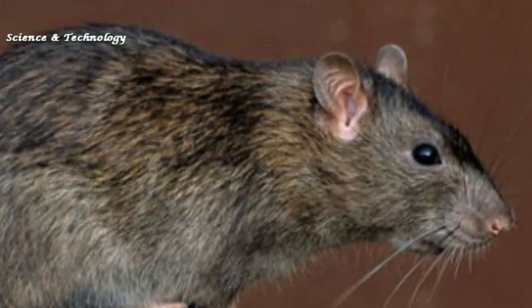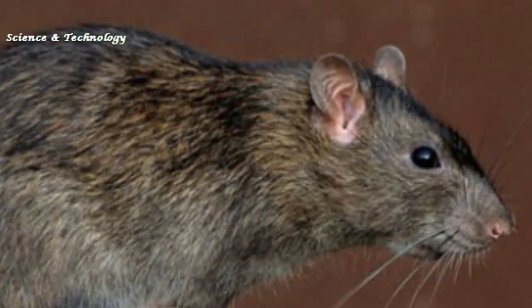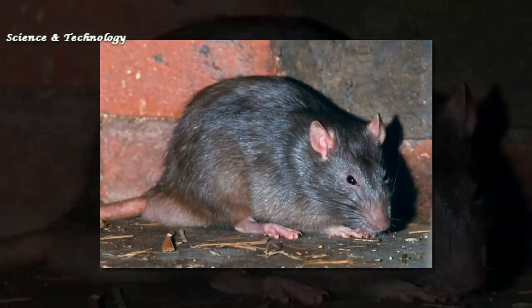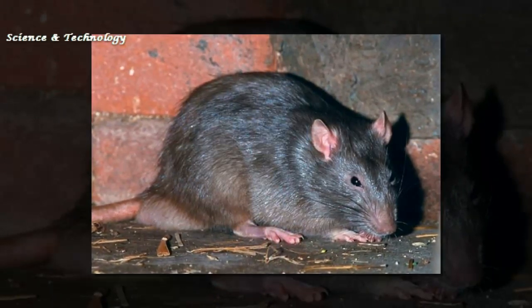Dr. Lavery said part of what made the search so difficult was the rat's tree-dwelling lifestyle: "If you're looking for something that lives on the ground, you're only looking in two dimensions — left or right and forward and backward. If you're looking for something that can live in 30-foot tall trees, then there's a whole new dimension that you need to search."